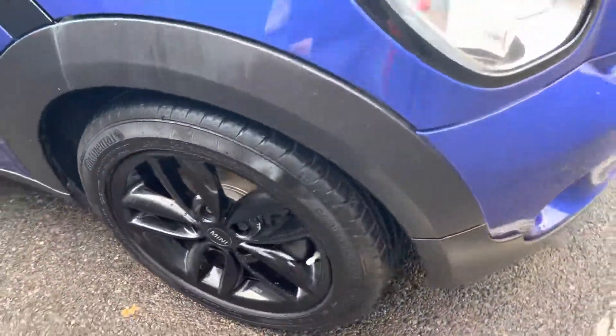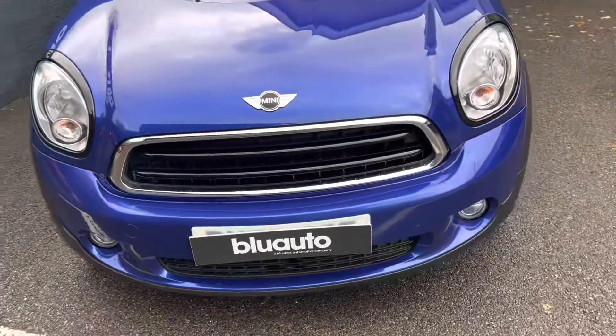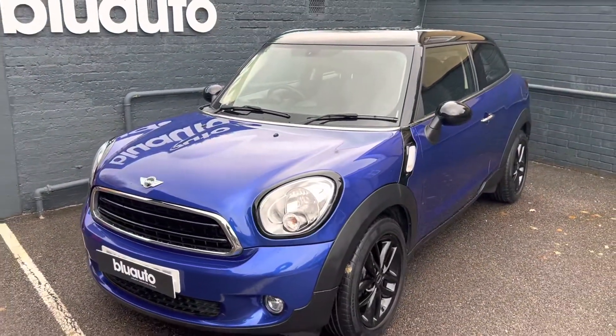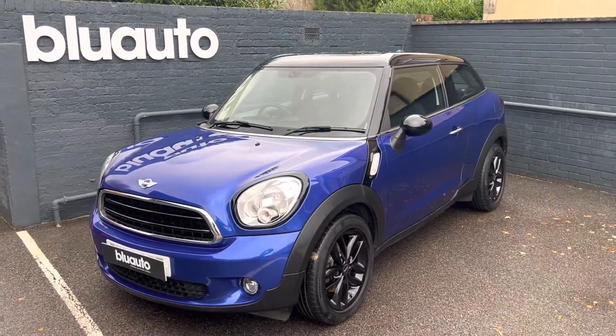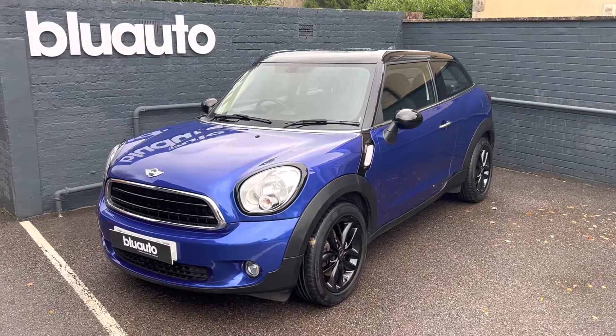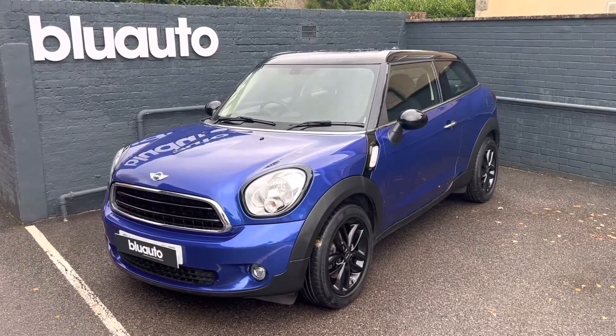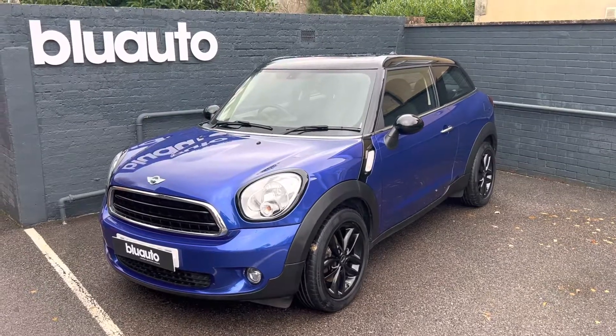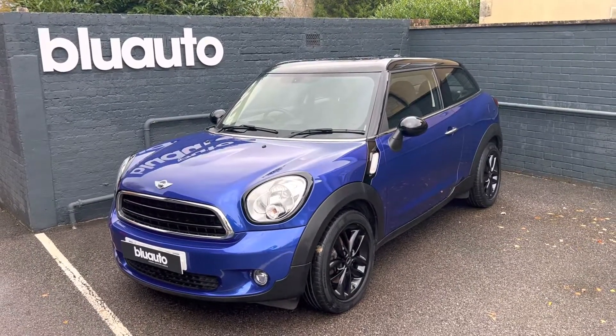So as you can see, a really nice example of the MINI Paceman. Fantastic condition inside and out, with over £3,000 of extras. Full specification details can be seen on our website. If this is a vehicle of interest to you, or any of our other vehicles, or you have any questions regarding Gap Insurance, Ceramic Coat, Warranties or Finance, please give us a call at 01825 761 222 or you can make an enquiry on our website. Thank you.